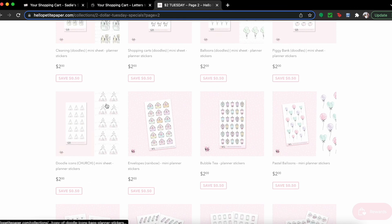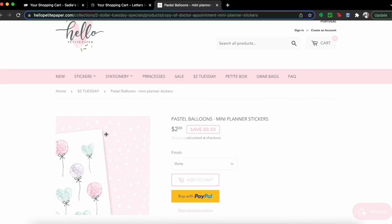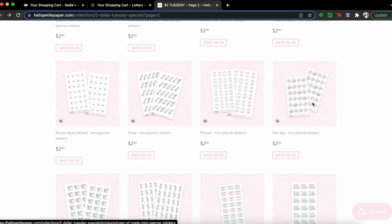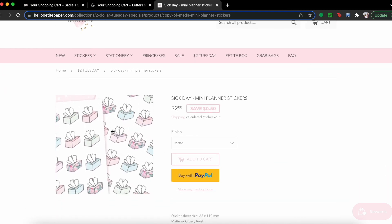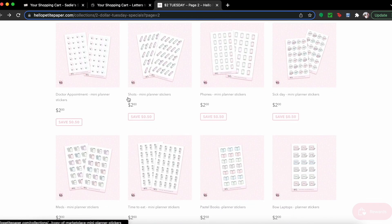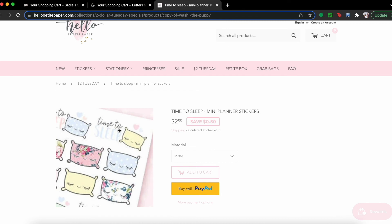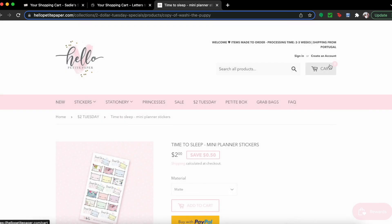She also has some other stickers for two dollars. I really wanted the nap stickers but there's a specific one I was looking for. Oh, here are the pastel balloons — those are so cute, those gotta come home! And then the kleenex stickers — oops, those are coming home too, I really like those kleenex boxes. And then oh, here they are — the pillows. Those are really cute, so I want those too.